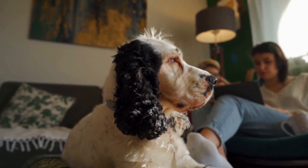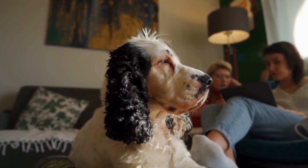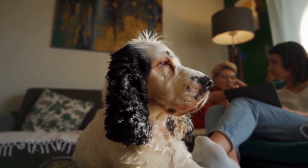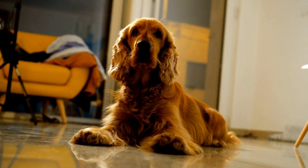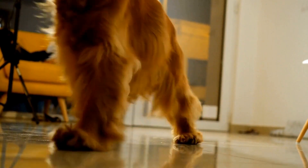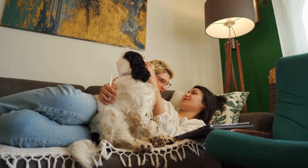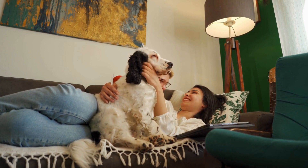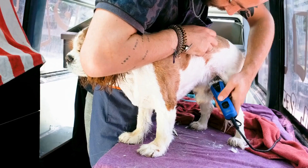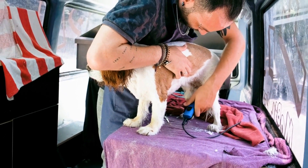Five: Positive Reinforcement Training. Training your Springer Spaniel using positive reinforcement techniques can help build their confidence and reduce anxiety. Reward desired behaviors with treats, praise, and affection. Teach them basic obedience commands, such as sit, stay, and down, which will establish a sense of routine and structure. This will also increase their overall confidence, making them more secure when you are not present.